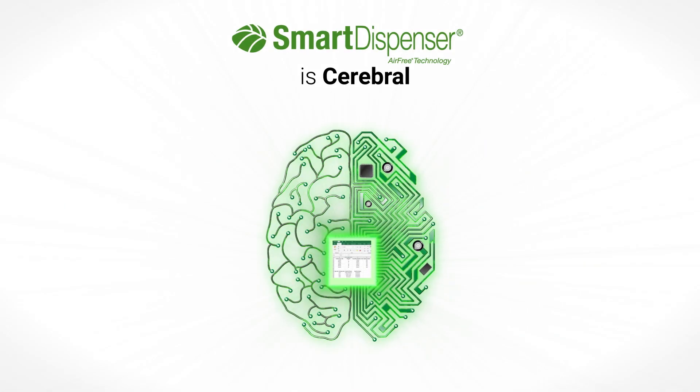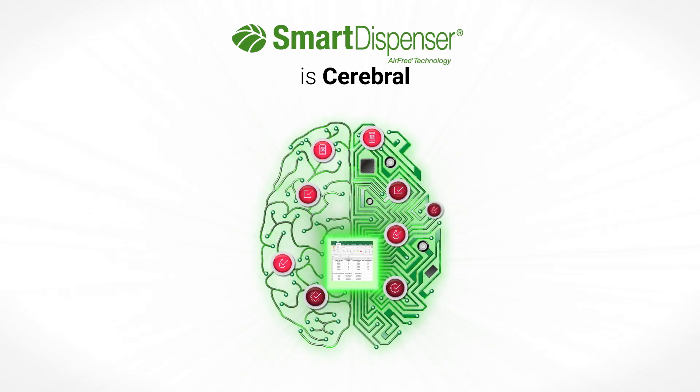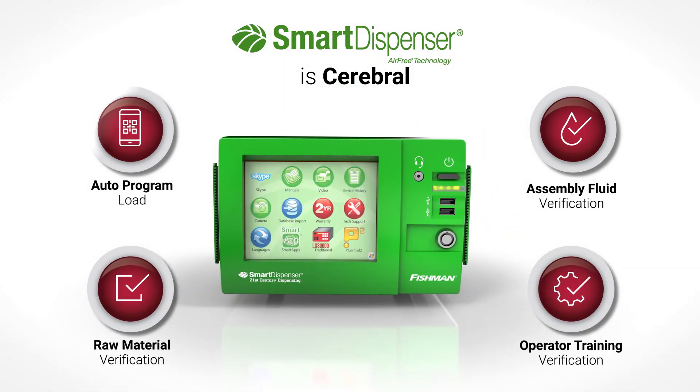The intelligence of this remarkable fluid dispensing system is bolstered further by the addition of various smart apps. These smart apps confirm that the correct algorithm is employed, ensuring that the smart dispenser executes the desired command.